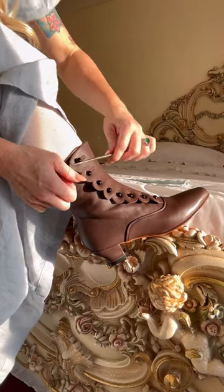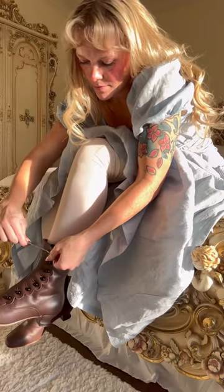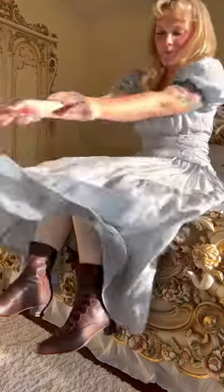And to answer a few questions, these boots do take a little bit longer to put on, but after a few tries, they're really easy — and look at that aesthetic, baby.